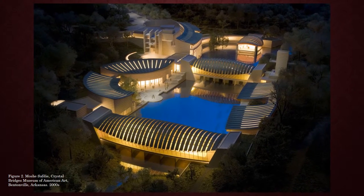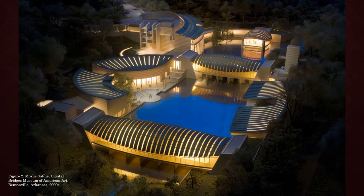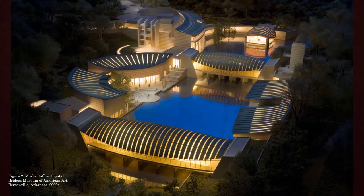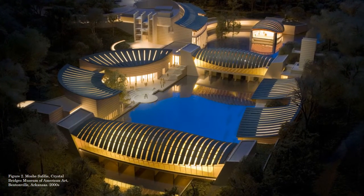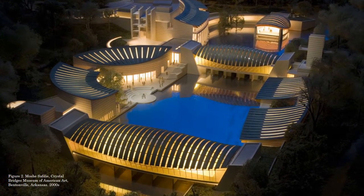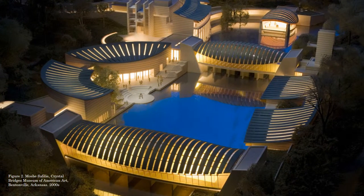The museum was funded by the Waltons, with Alice Walton leading the undertaking. To many, the museum itself is a magnificent piece of artwork, being designed by the world-renowned architect Moshe Safdie. The collection covers over five centuries of artwork, but the late 19th century art exhibit room is where we will be focusing.